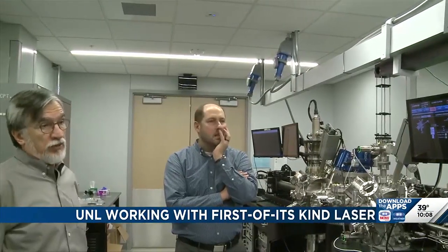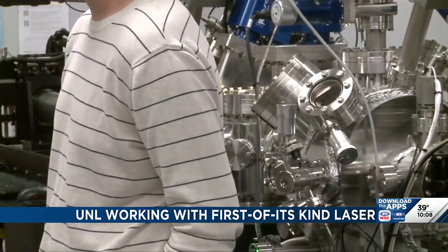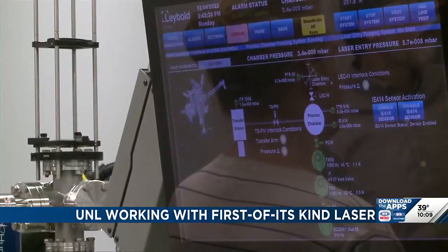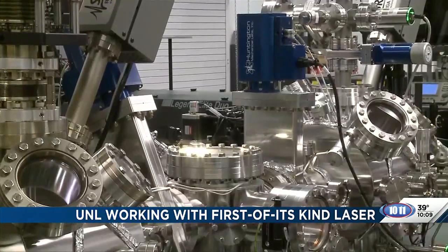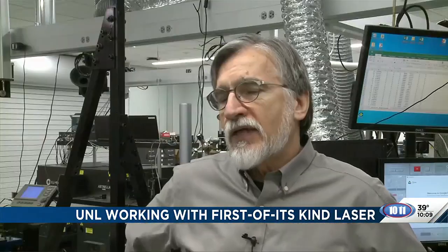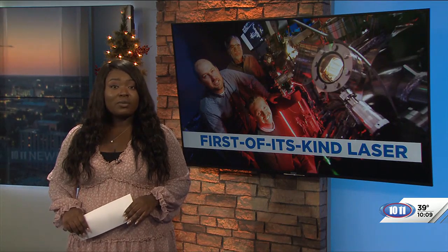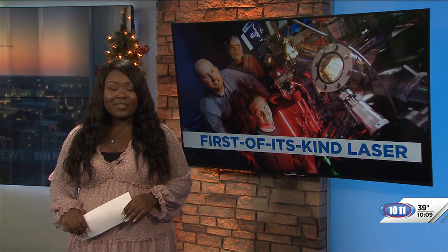Others at the center, like Dr. George Gogos, credit the combined expertise of experts in specific disciplines — from thermal management to material science. It's all made possible through funding from agencies like NASA and companies like Boeing, something he says Nebraska taxpayers would appreciate. You can learn more about other functions and applications of the new laser on UNL's website, with a direct link under this story at 1011now.com.